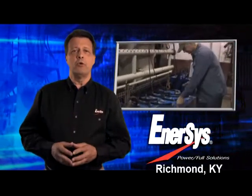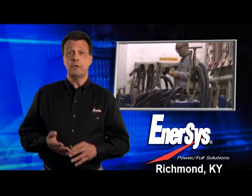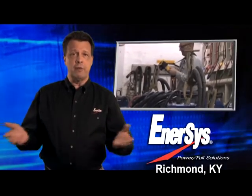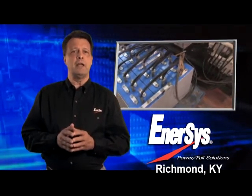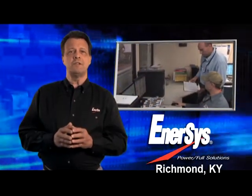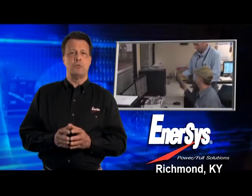For Enersys employees, the ACE system has many benefits. First, it cleans the air and removes much of the sulfur odors generated by formation. Second, potentially hazardous hydrogen and oxygen gases are eliminated from the formation room. Finally, the ACE system allows us to control all functions from a computerized control room.